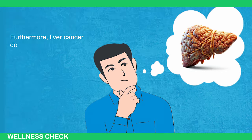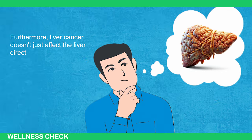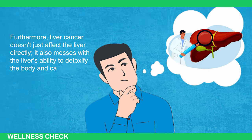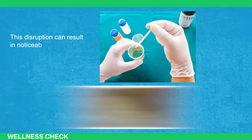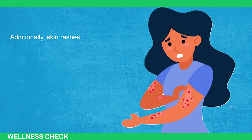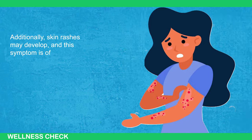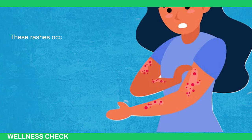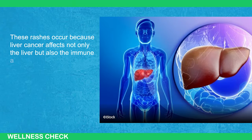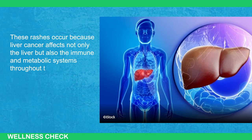Furthermore, liver cancer doesn't just affect the liver directly — it also disrupts the liver's ability to detoxify the body and carry out metabolic functions. This disruption can result in noticeable changes in the color of urine and feces. Additionally, skin rashes may develop, a symptom that is often overlooked. These rashes occur because liver cancer affects not only the liver but also the immune and metabolic systems throughout the body.